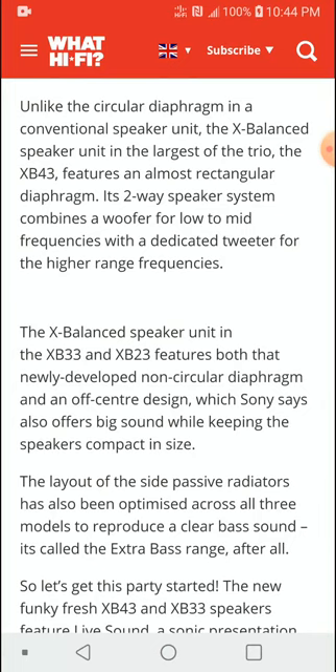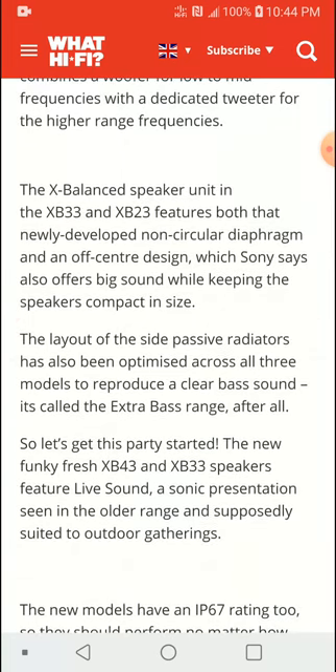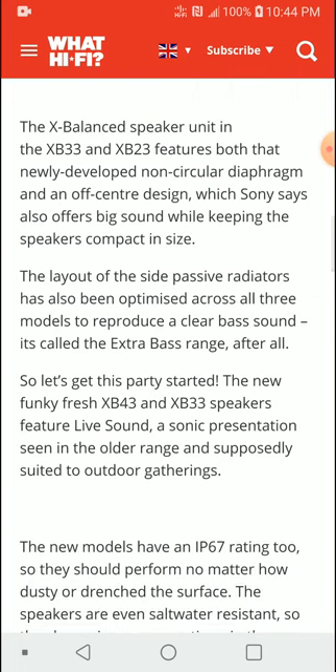The flagship XB43 is a two-way design, so if you're looking for something that can handle good music and maybe watching movies as well, the XB43 would be a great pick. The XB33 and XB23 are entry models with a smaller driver setup, but they are still quite competitive in what they do.